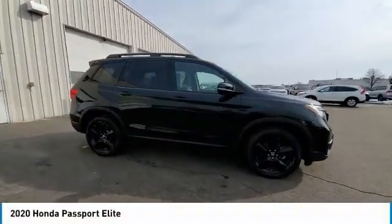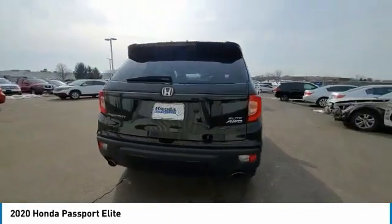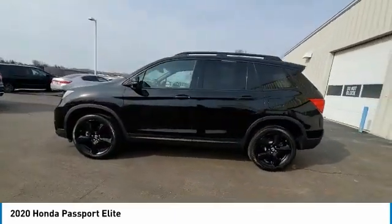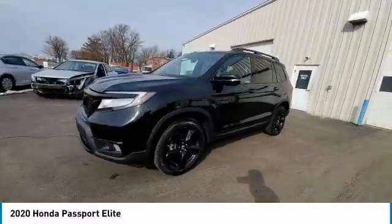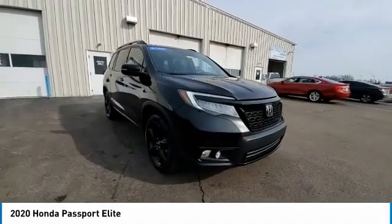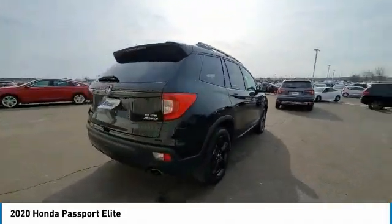Looking for the right vehicle? Check out the 2020 Passport. This compact SUV from Honda is a good compromise of size and comfort. The compact design lets you maneuver well through heavy traffic while still having ample space to carry most anything you need. The Passport gives you the comfort of Honda reliability and quality.